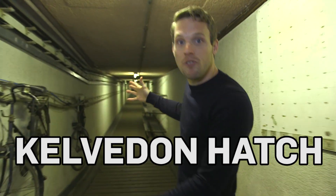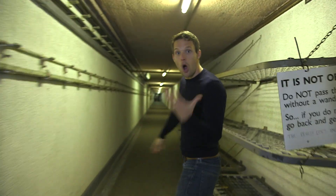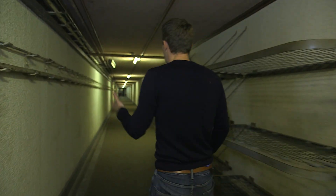Right there at the end of this tunnel is Kelverdon Hatch. It's a nuclear bunker that was adapted from a Fighter Command Operations Centre, built in the 1960s to be the home of government in the event of a nuclear attack.